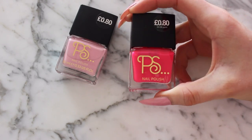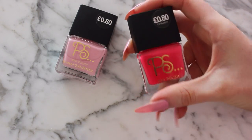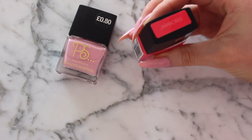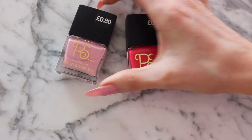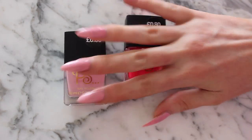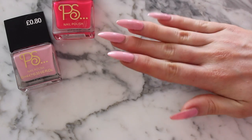These were from the Primark makeup range, which is called PS — I don't know what it stands for. I have Jamboree, which sounds quite French, and I have Marshmallow. I actually already have Marshmallow on my nails — it's been on for just over a week, maybe a week and a half.